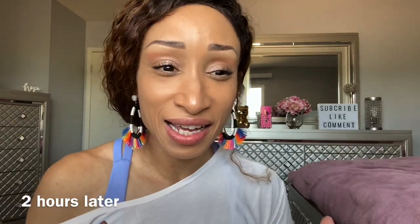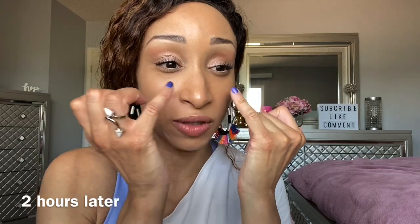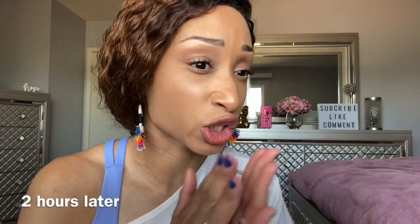I'll check back in maybe another hour or two to see how my face is looking. I'm back, and right now I think both sides are looking pretty good. I am experiencing some creasing underneath the eyes, which is normal for me, but it's nothing extreme, and my smile lines are holding up — I'm really happy about that. The Charlotte Tilbury side is holding up pretty good, and it's actually my first time using it all over my face.